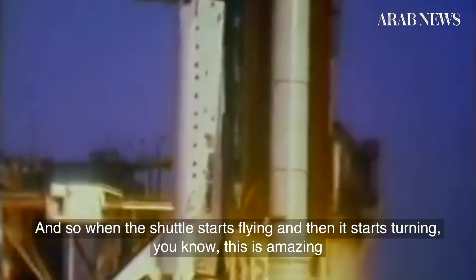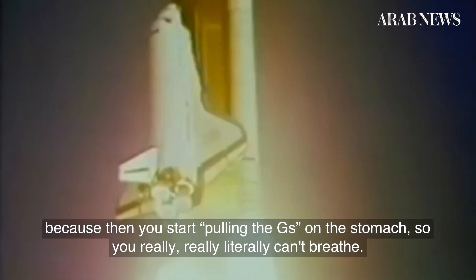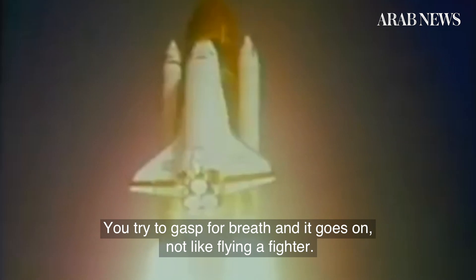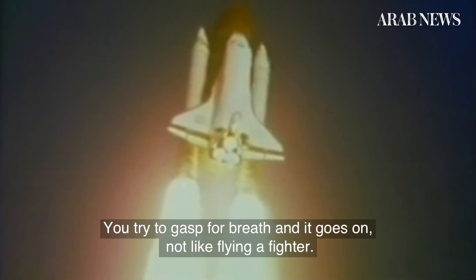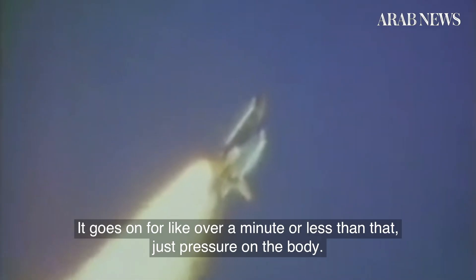When the shuttle starts flying and starts turning, you start pulling G's on the stomach. You really, literally can't breathe. You try to gasp for breath and it goes on — not like flying a fighter for a few seconds. It goes on for over a minute. Just pressure on the body.